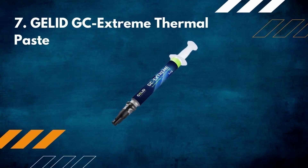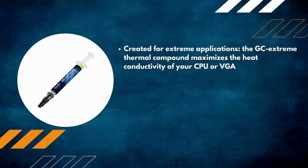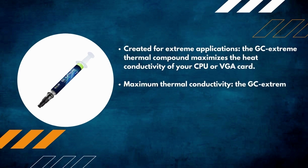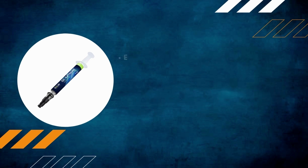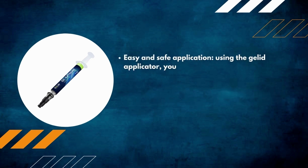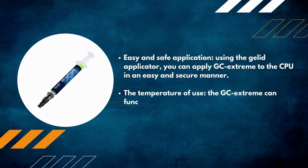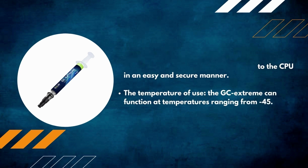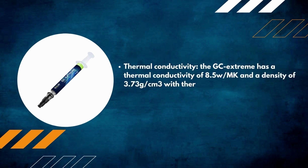Number 7: Gelid GC Extreme thermal paste. Created for extreme applications, it maximizes heat conductivity for your CPU or VGA card. The GC Extreme ensures outstanding heat dissipation while providing the stability needed to push the system to its limits. Using the Gelid applicator, you can apply GC Extreme to the CPU easily and securely. Operating temperature range starts from minus 45 degrees Celsius. Thermal conductivity is 8.5 W/mK with a density of 3.73 g/cm³.